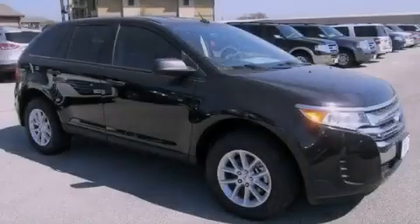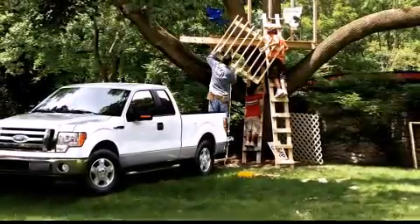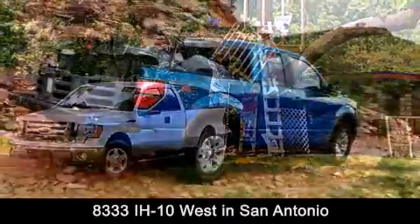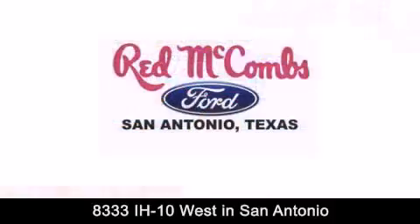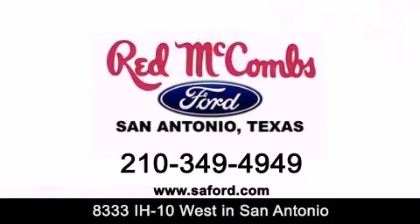Stop by today and test drive this automobile for yourself. Red McCombs Ford is conveniently located at 8333 Interstate 10 West in San Antonio. Contact us today to find out about our specials or visit us at SAFord.com. When you deal with Red, the deal gets done.